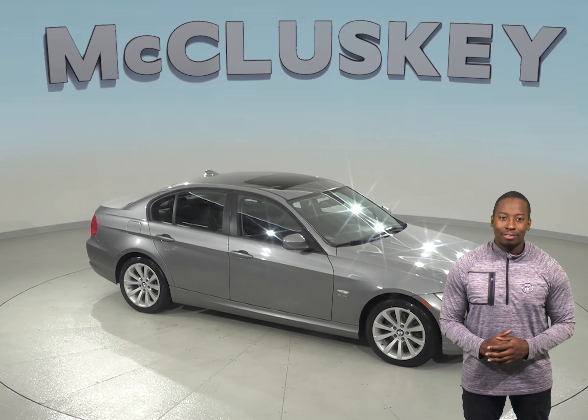This BMW 328i only has 90,000 miles on the odometer. Under the hood there is a 3.0-liter 6-cylinder engine with a 6-speed automatic transmission. It gets up to 25 miles per gallon on the highway.